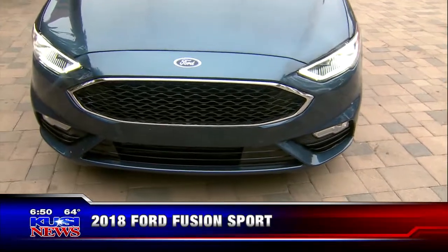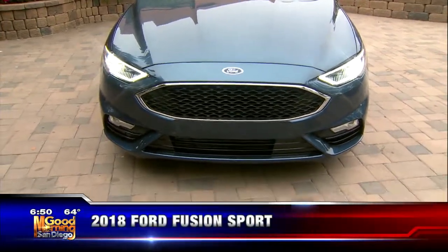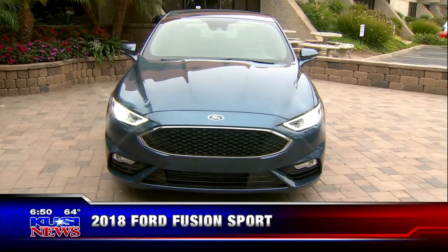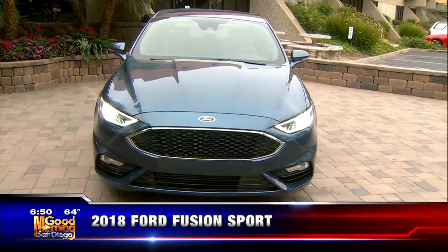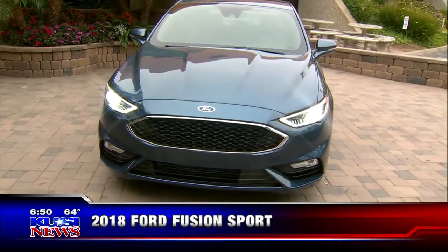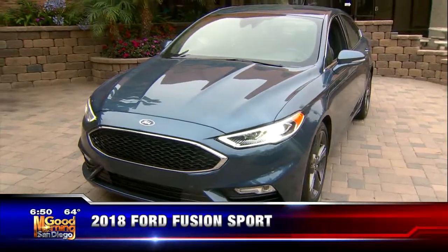You're looking at a base of about $33,750. The Sport model we see here is going to run you $41,820 because it's loaded with all the bells and whistles. You can get one right now — tomorrow Dave will be at El Cajon Ford, and they've got some in stock with a pretty good discount. It's the 2018 Ford Fusion Sport, and we'll be right back with more Good Morning San Diego.